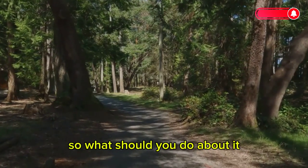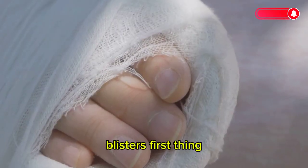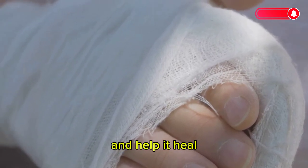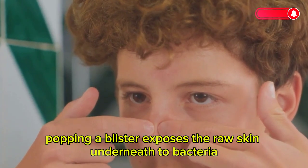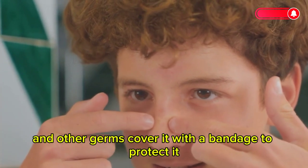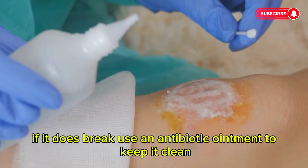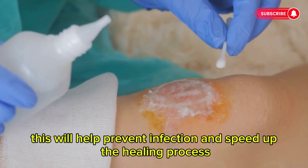Let's dive into some practical tips for treating and preventing blisters. First, leave it intact. Your body has created this little bubble to protect the underlying skin and help it heal. Avoid the temptation to pop it, as this can lead to infection — popping a blister exposes the raw skin underneath to bacteria and other germs. Cover it with a bandage to protect it and cushion the blister from getting worse. If it does break, use an antibiotic ointment to keep it clean and speed up the healing process.